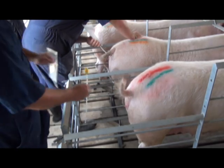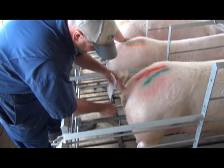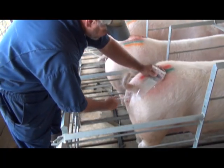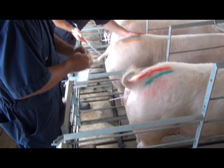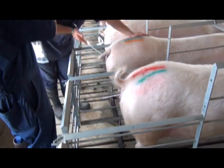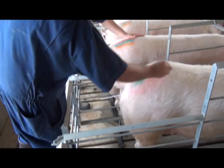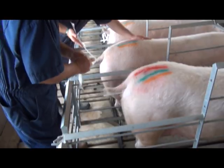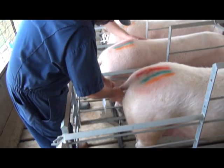Now let's watch a trained technician demonstrate the proper artificial insemination technique using a foam tip catheter. First, the technician inserts the catheter lubricated with non-spermicidal lubricant into the sow at an upward angle and continues to gently push the AI rod through the vagina until resistance is met at the cervix. It is acceptable, but not necessary, to rotate the foam tip catheter into the cervix. At this point, the technician knows that the catheter has avoided entering the bladder and that the sow is sexually receptive.